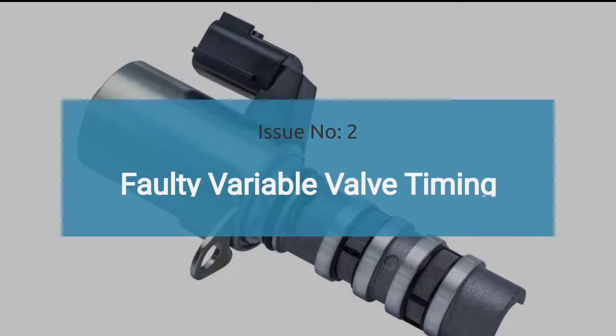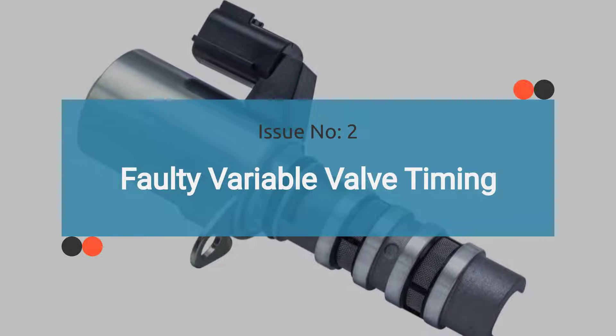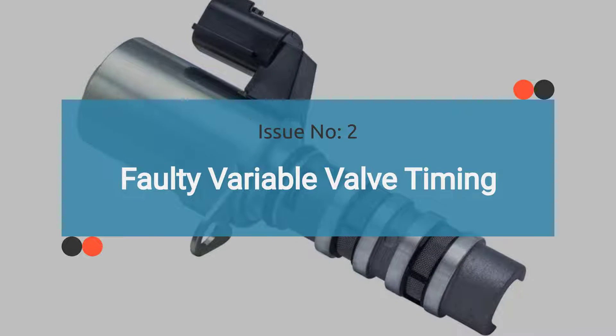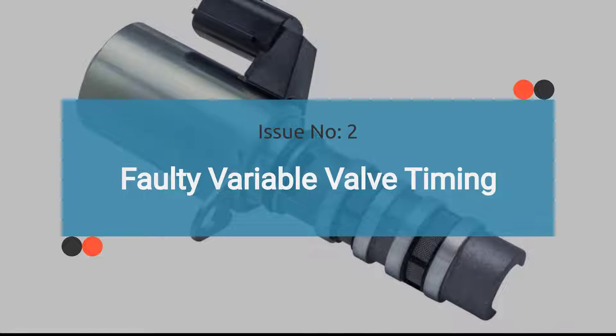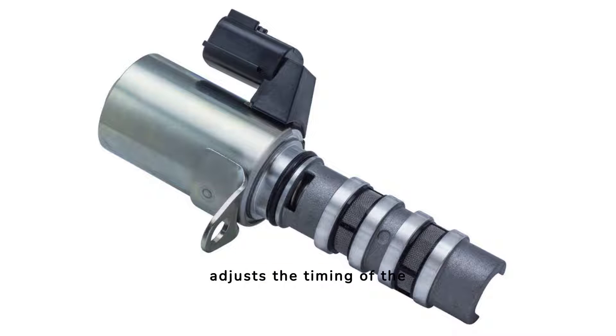The number two issue is a faulty VVT solenoid. A malfunctioning VVT solenoid can exhibit symptoms similar to those of a defective camshaft position sensor. The VVT solenoid adjusts the timing of the intake and exhaust valves on the camshaft to optimize engine performance.